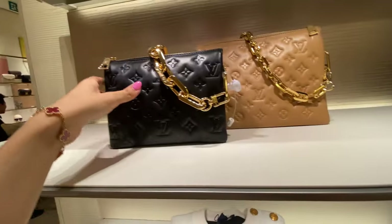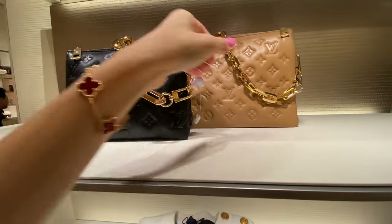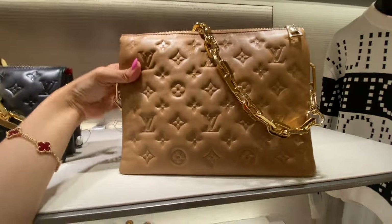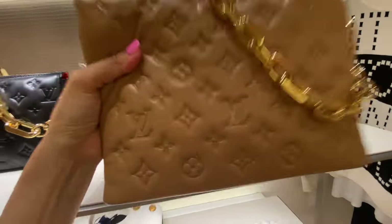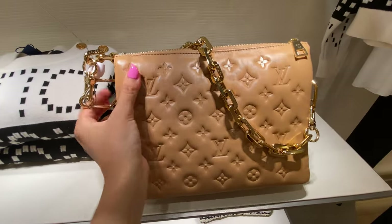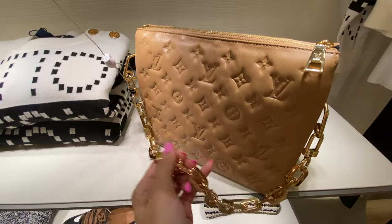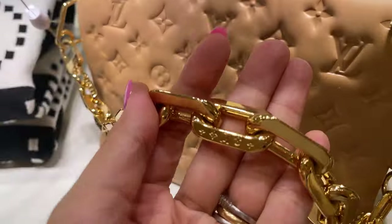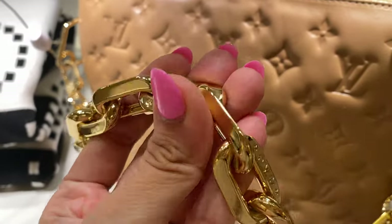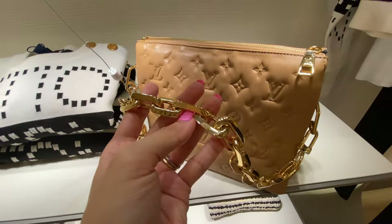I've been thinking a lot about the Coussin lately, especially that color in the back. It is just such a milk tea, bubble tea shade and I really love it. I'm not sure I would get it in this size — I'm humming and hawing about maybe a smaller size, but then again I have too many mini bags. Let me know if you guys have the Coussin, how you're using it, the wear and tear, what you think of the bag — I would love to hear from you.